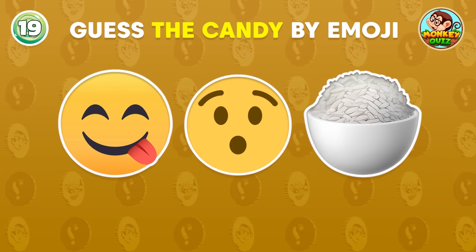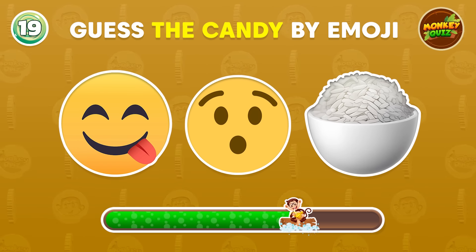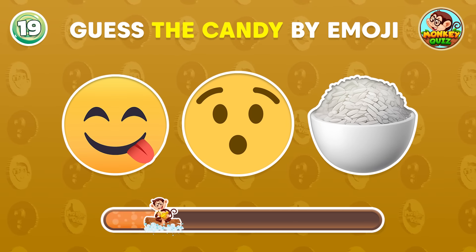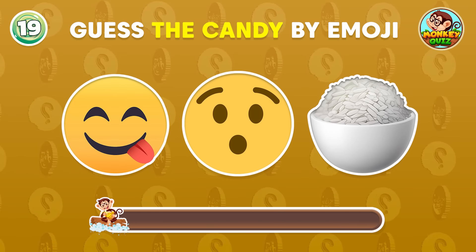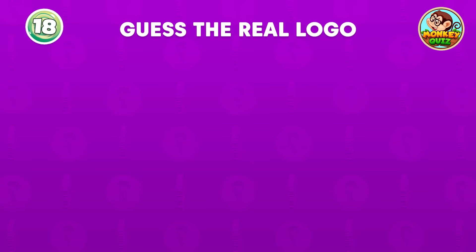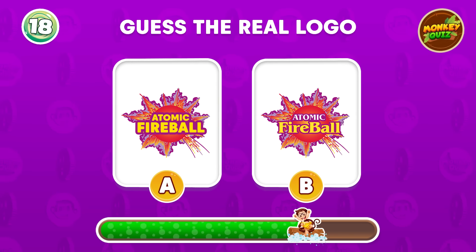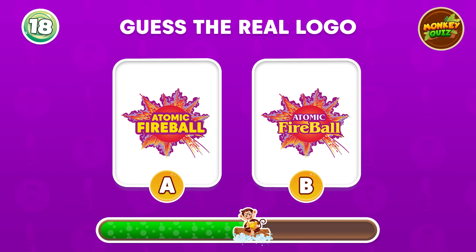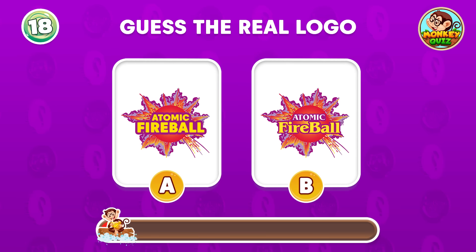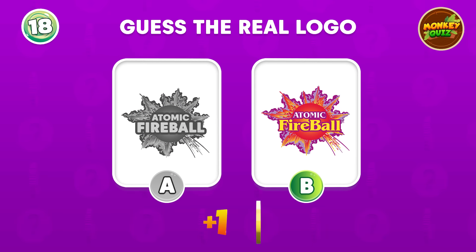This one is so easy. It's licorice. Which is the real atomic fireball logo? Bravo! B is the correct answer.